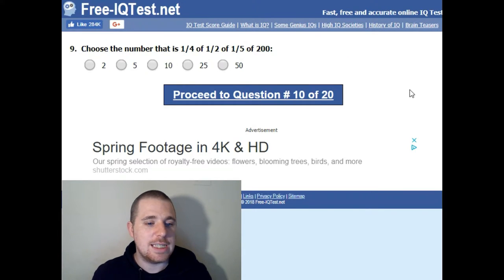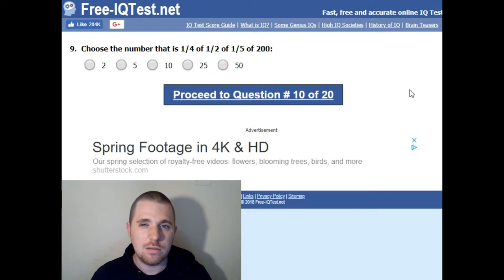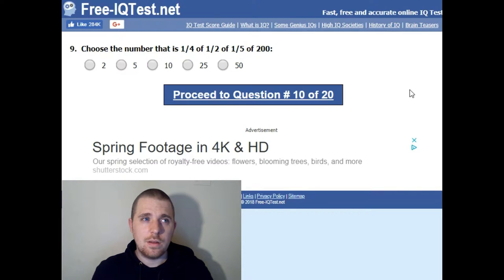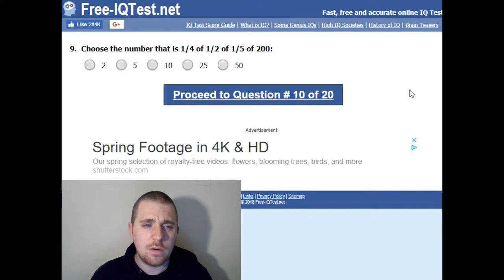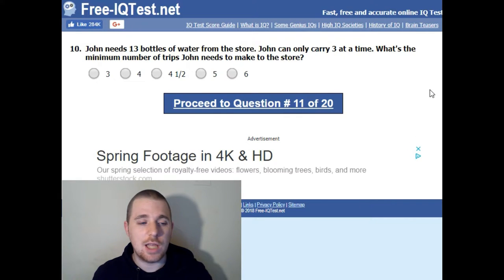Choose the number that is half a quarter of half of one-fifth of 200. One-fifth of 200 is 40. Half of 40 is 20, and a quarter of 20 is 5. We've just passed the halfway mark.